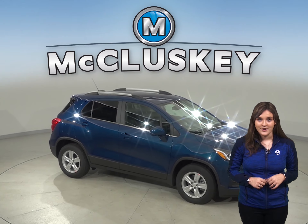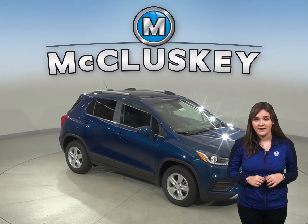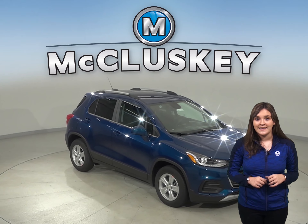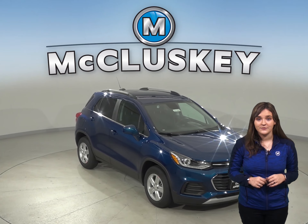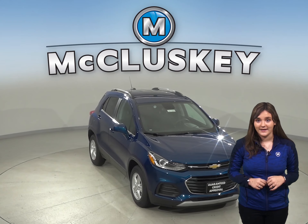For better stopping power, the Trax's standard front brake rotors are larger than those on the Soul. In the 60 to 0 braking and stopping tests performed by Motor Trend, the Trax stopped one foot sooner than the Kia Soul.